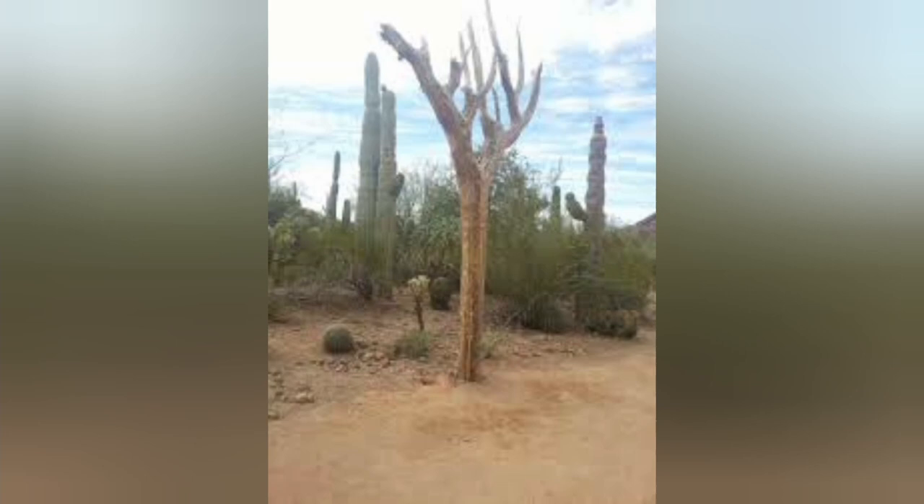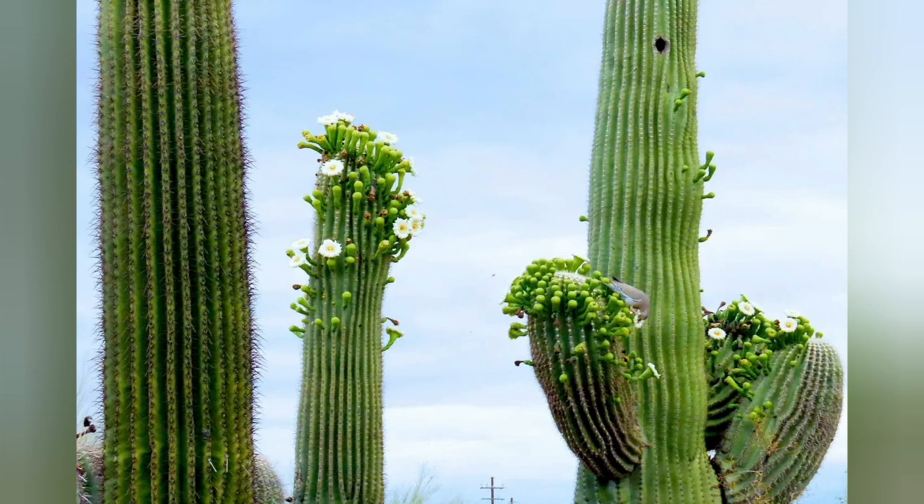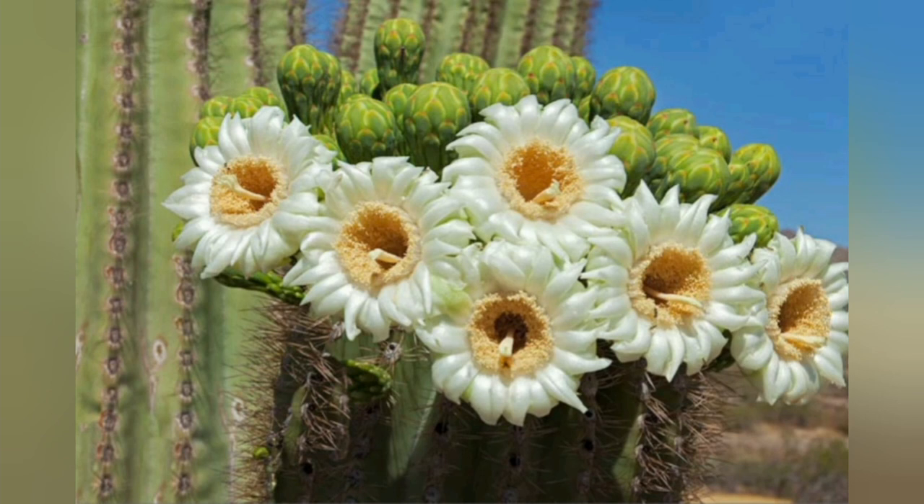They bloom in the springtime and it truly is a very beautiful thing to see, and the fragrance is something that if you live to be 200 years old you will never ever forget. When the blossoms close, they turn into an edible fruit which I have never eaten, but I have been where it was being prepared and it did smell quite nice.